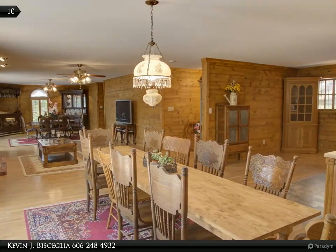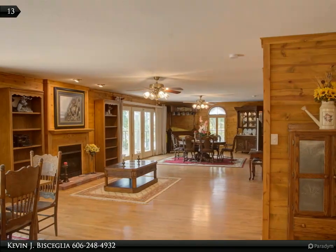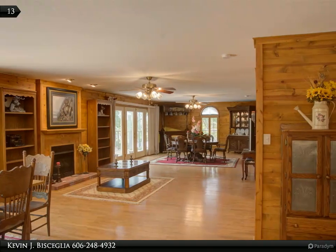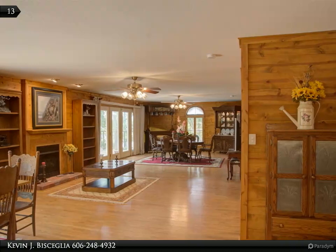The open concept floor plan features hardwood floors stretching over the entryway, dining area, and living room, complementing the large gas fireplace in the center of the home.